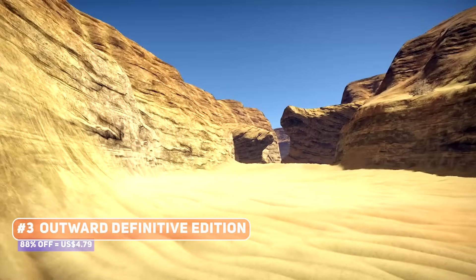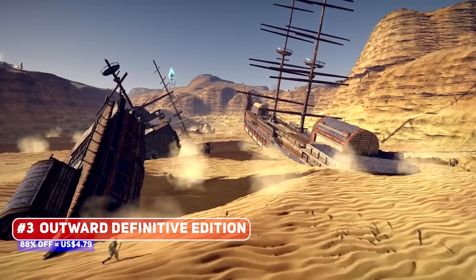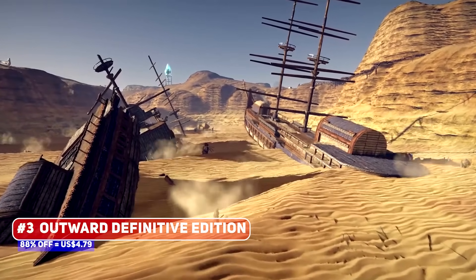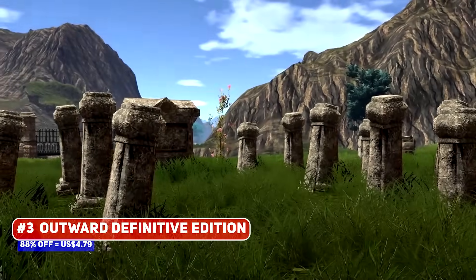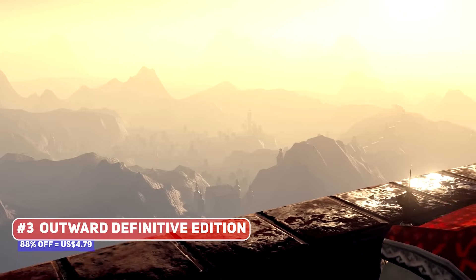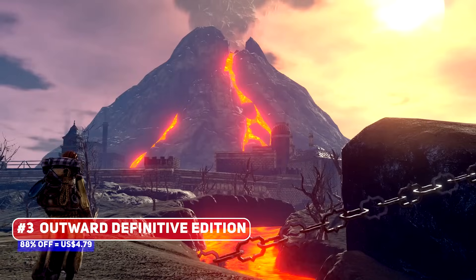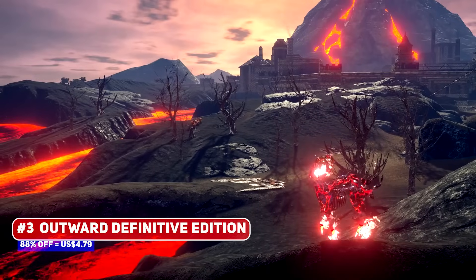There are also survival elements like having to eat and drink, and more interesting is the way that the game handles saves. There are no save slots like in a Bethesda RPG; rather, the game autosaves periodically, so there's no manual saving here, making you really think about your actions and their consequences.